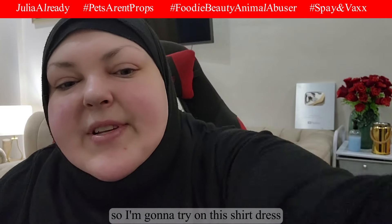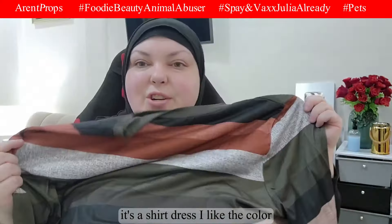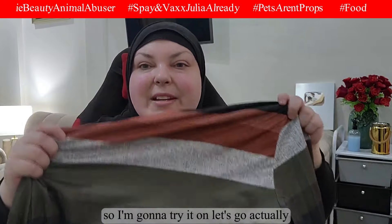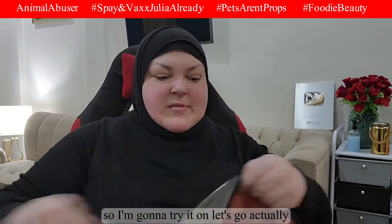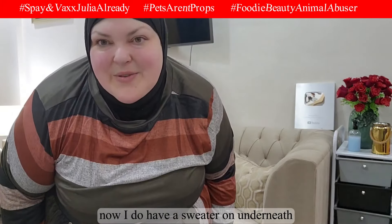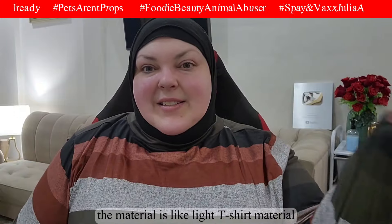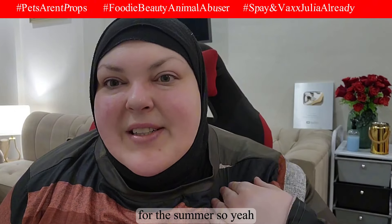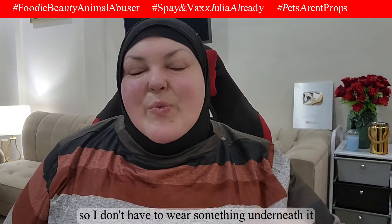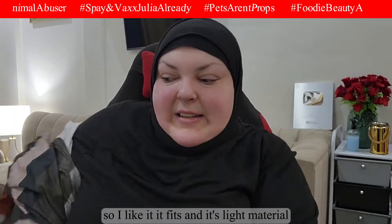Now I'm going to try on this shirt dress I got. It's a shirt dress — I like the color, I have a green hijab to wear with it. I'm trying it on over my shirt since it is kind of big. The material is like light t-shirt material for summer — comfortable and not see-through, so I don't have to wear something underneath it.